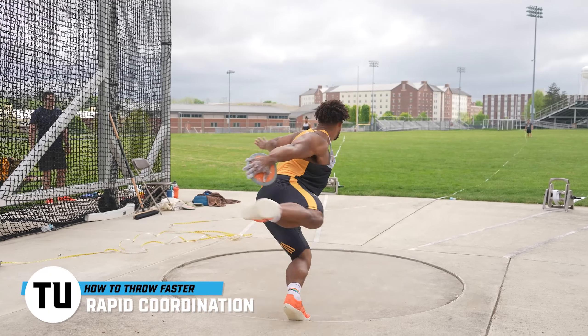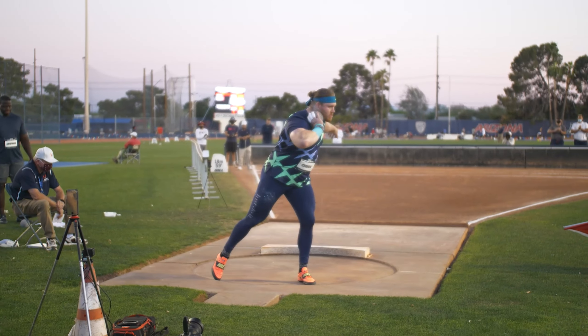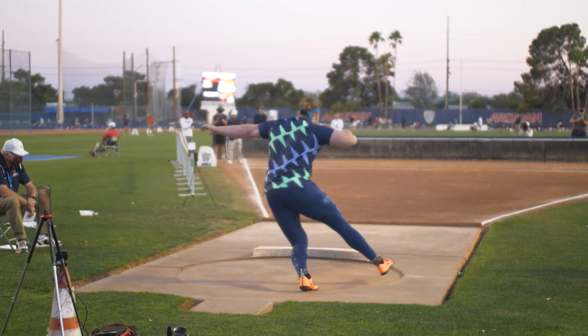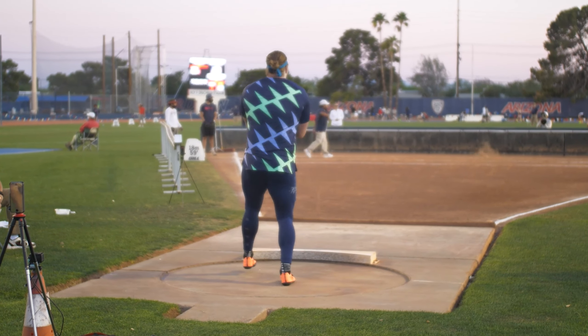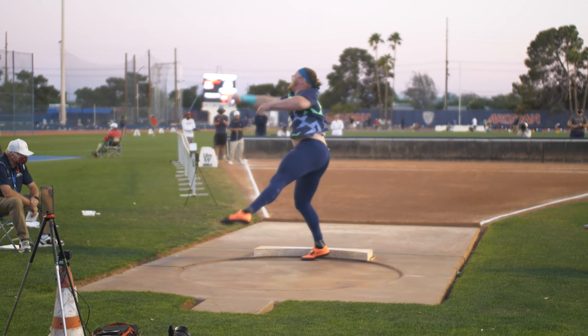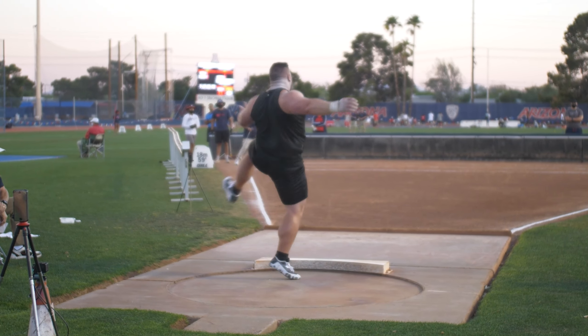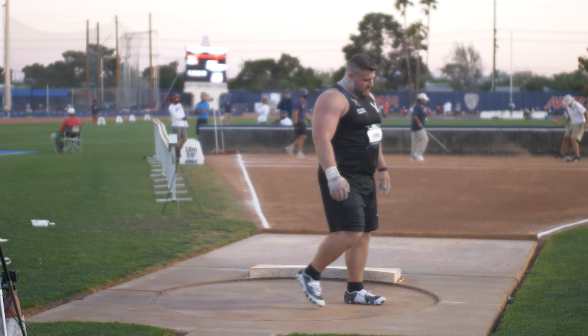That takes us into that third key factor, which is based around rapid rates of coordination. The best shot putters in the world — Ryan Krauser throws so far because he's able to coordinate his muscles at a higher speed than anyone else relative to his size. Joe Kovacs might actually be able to recruit just as fast as Krauser, but he's a little bit smaller, so there may be some biomechanical advantages Krauser has that would need to be studied more deeply. The entire goal has to be to coordinate as quickly as possible.